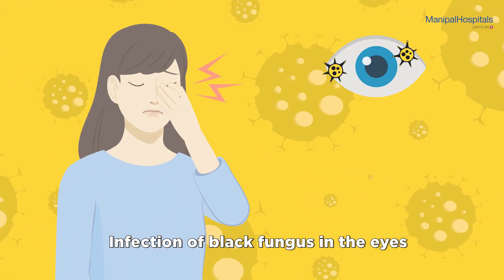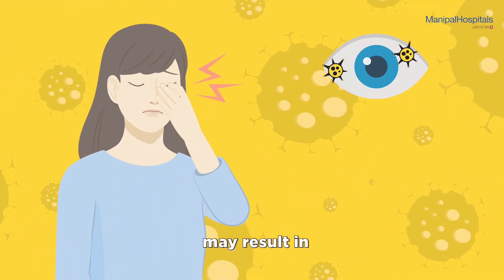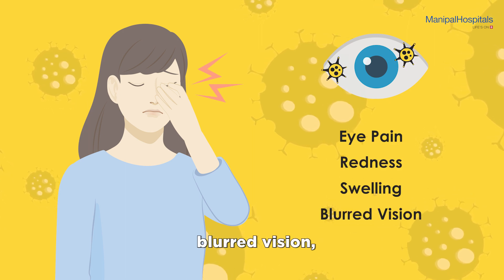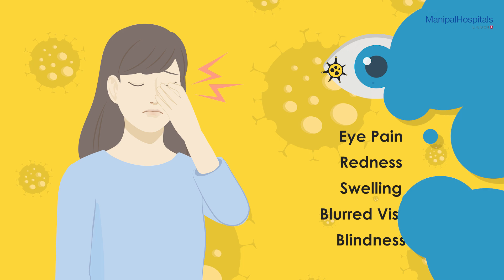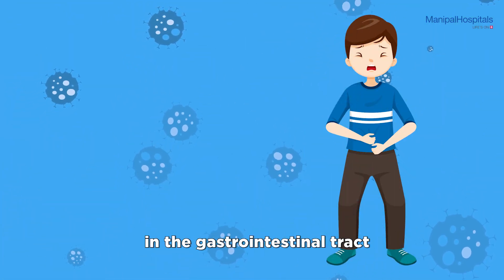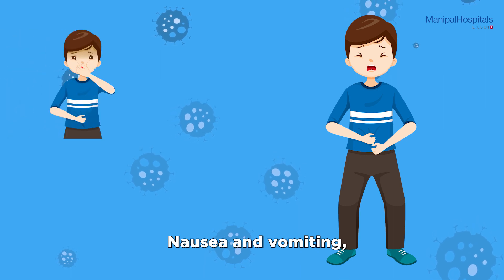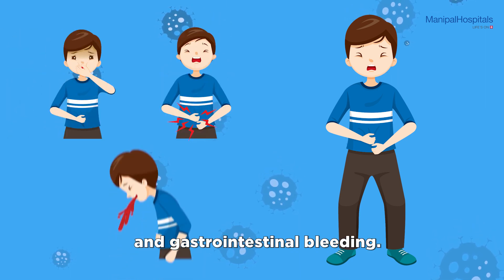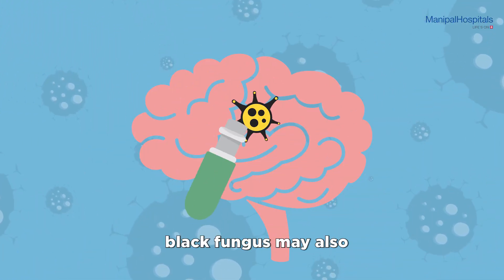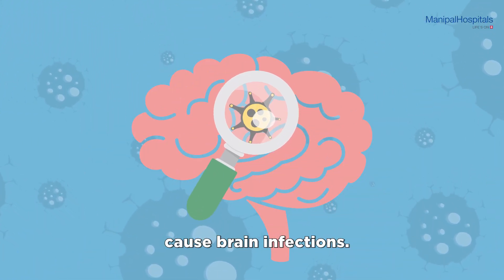Infection of black fungus in the eyes may result in eye pain, redness, swelling, blurred vision, and blindness. Black fungus infection in the gastrointestinal tract may result in nausea and vomiting, abdominal pain, and gastrointestinal bleeding. In some cases, black fungus may also cause brain infections.